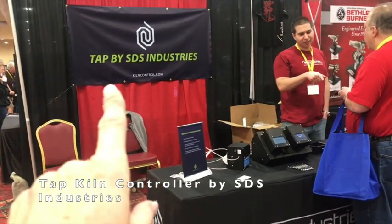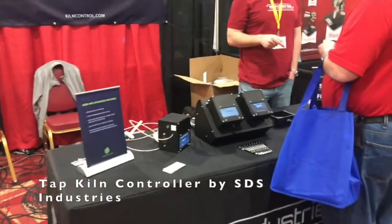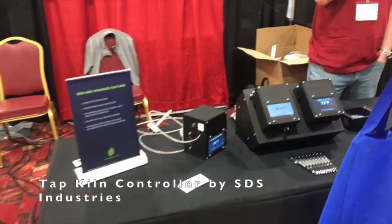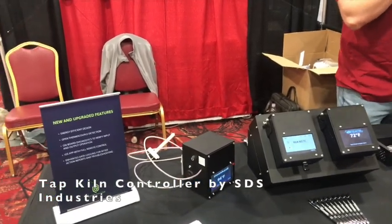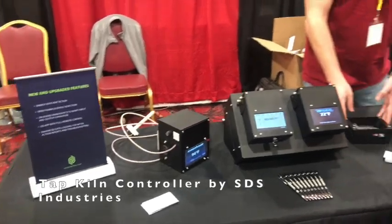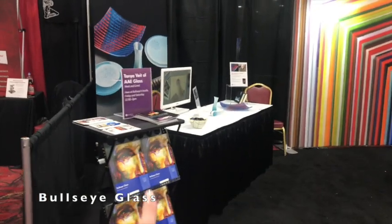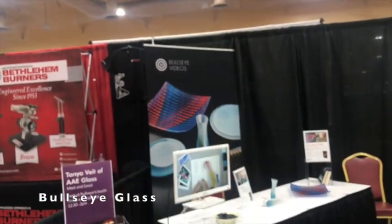This is the TAP Kiln Controller — it is the future of digital kiln controlling. This is the thing you want for your kiln, and I think they sell it on the Even Heat and GenKen kiln websites, so you can check that out. This is the Bullseye booth — lots of interesting things here. They've got their catalog, some projects, and they talk about their Bullseye videos, which you can check out on their website.